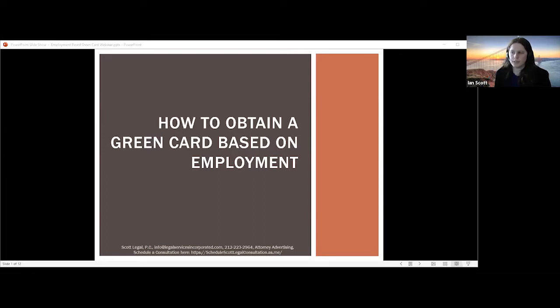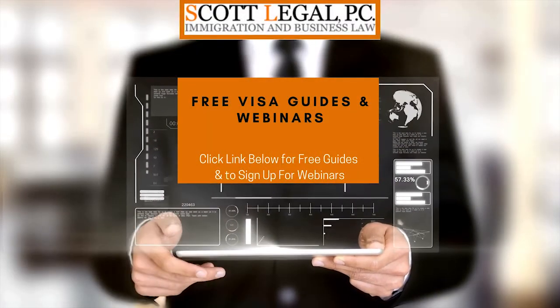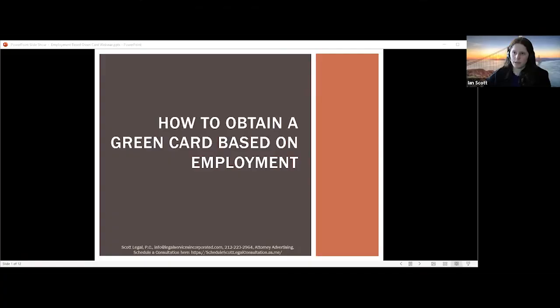A few things before we get started. The firm is a full-service immigration firm, but we focus on a number of different types of visas, including green cards through employer sponsorship and other types of green cards. We will continue this webinar series doing at least two webinars a month on different topics. At the end of this webinar, we'll send out this PowerPoint, a PERM guide — a comprehensive guide for this type of green card — and a link to where you can sign up for additional webinars.